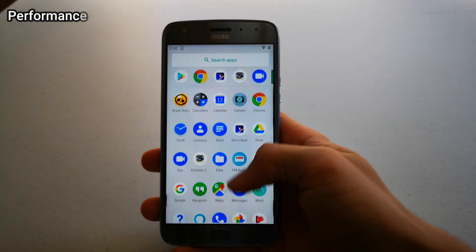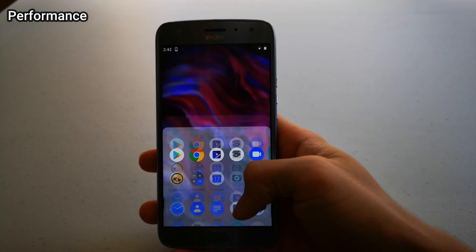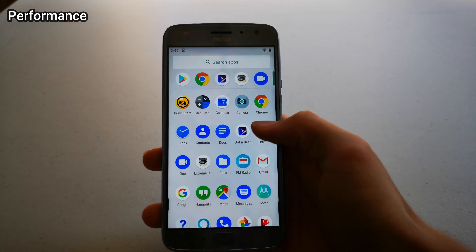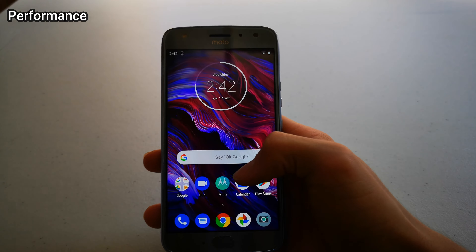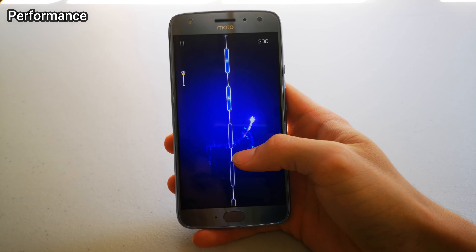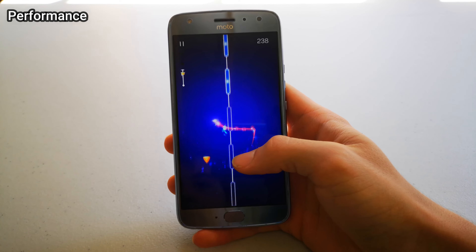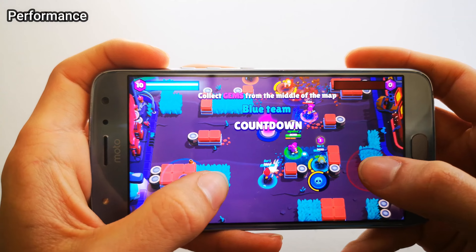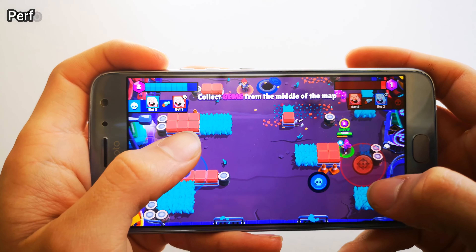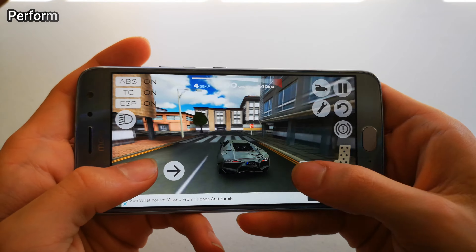Performance. In general, this phone performs pretty well, especially for its price range. There are some hiccups, especially when you try opening something like the camera while running another app. Gaming is pretty much what you would assume — you can play some decent games, but not anything like Fortnite or Call of Duty. It does work for games like Brawl Stars and some driving apps like Need for Speed.